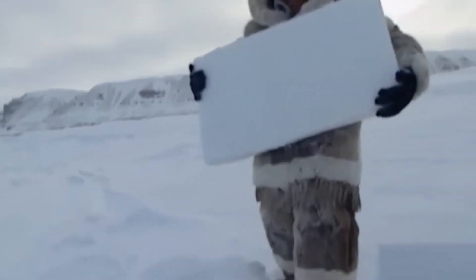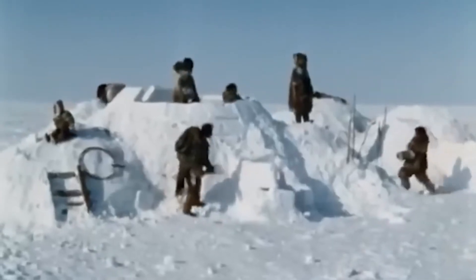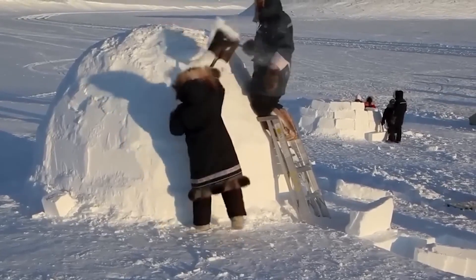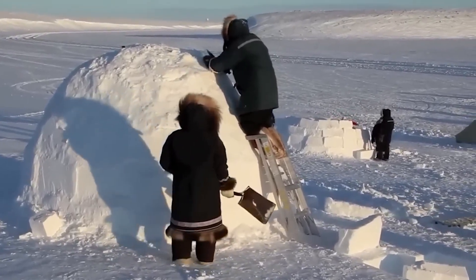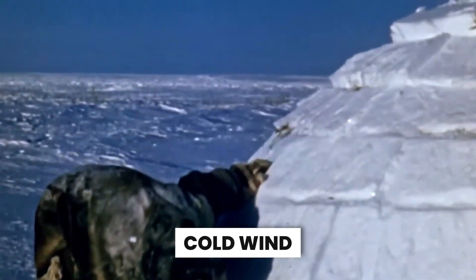Curved surfaces distribute weight evenly, and the smaller blocks are placed on top for less weight. Want to find out if an igloo has been built perfectly? Stand on top of it. A well-built igloo can handle a human standing on it without getting a single crack. Since an igloo is curved, it deflects all the cold winds at negative 64 degrees Celsius — wind simply goes around it. Talk about unbothered.